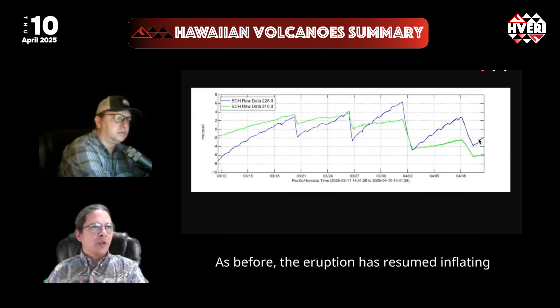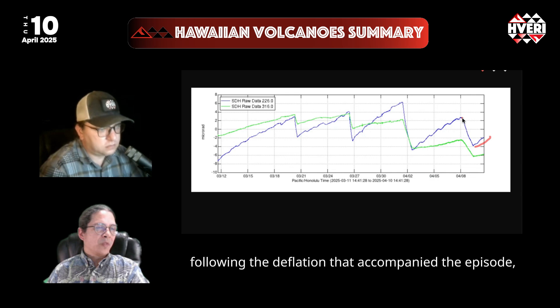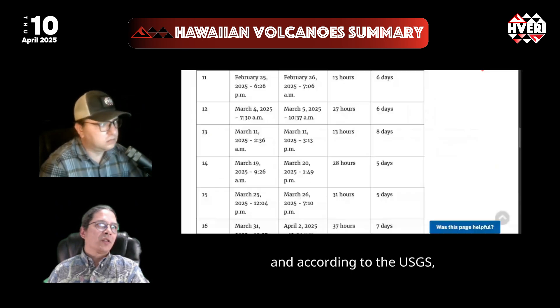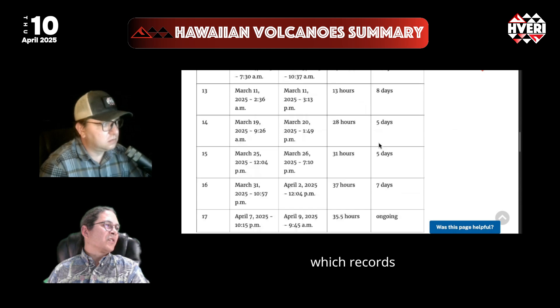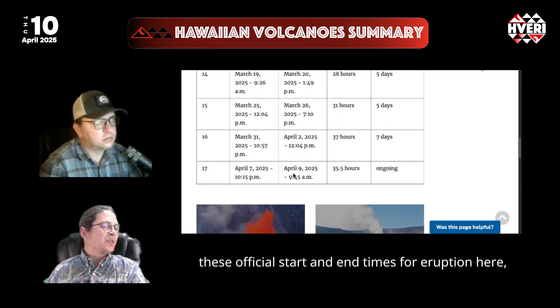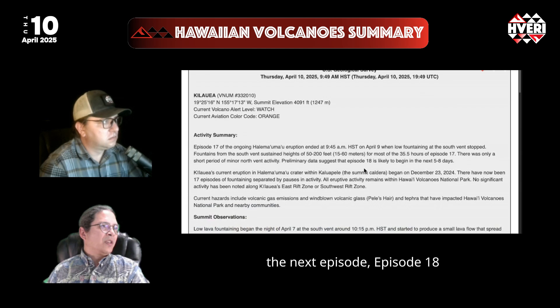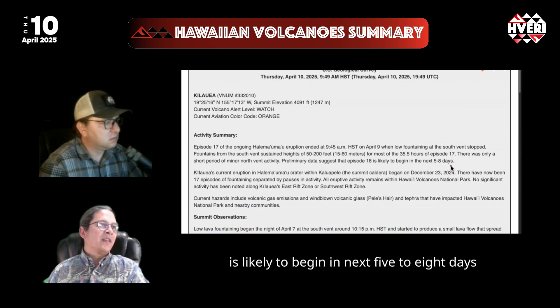As before, the eruption has resumed inflating following the deflation that accompanied the episode. According to the USGS, which records official start and end times for the eruption, the next episode — episode 18 — is likely to begin in the next five to eight days according to preliminary data.